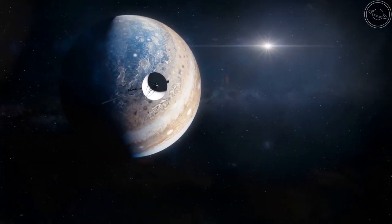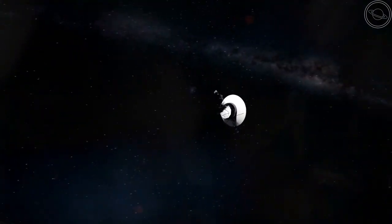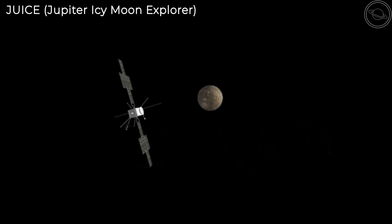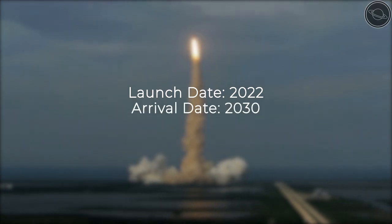Although most of what we know about Callisto comes from the Voyager and Galileo spacecraft, there is still much more to learn about this moon. Future missions to Callisto include the JUICE spacecraft, or the Jupiter Icy Moon Explorer. This mission will look to determine the interior composition of Callisto, as well as confirming the presence of a subsurface ocean. It will be launched in 2022 and arrive at the Jovian system in 2030.